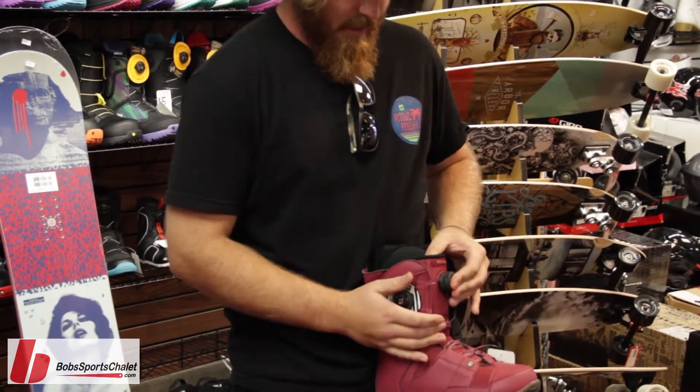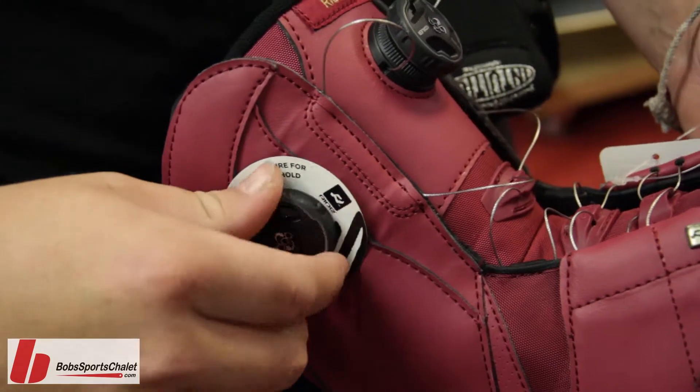You have this dual boa wheel on the side. Gives you the ultimate lock down in the heel area.